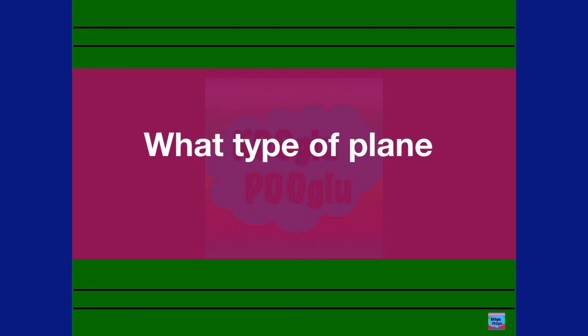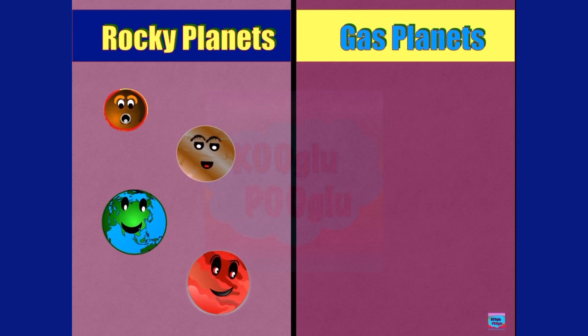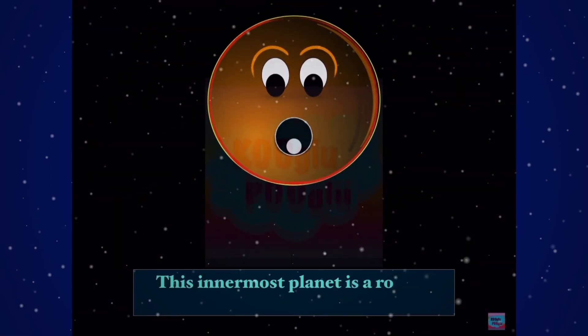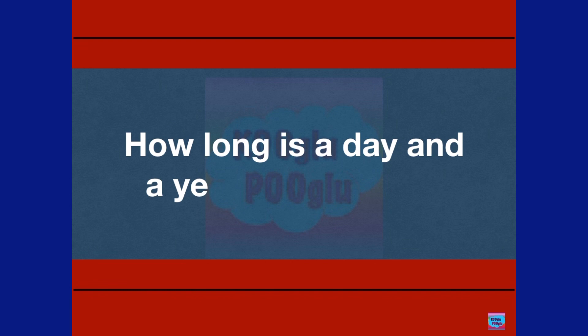What type of planet is Mercury? We have two types of planets: rocky planets and gas planets. Our rocky planets are Mercury, Venus, Earth, and Mars. Our gas planets are Jupiter, Saturn, Uranus, and Neptune. This innermost planet is a rocky, or terrestrial, planet.